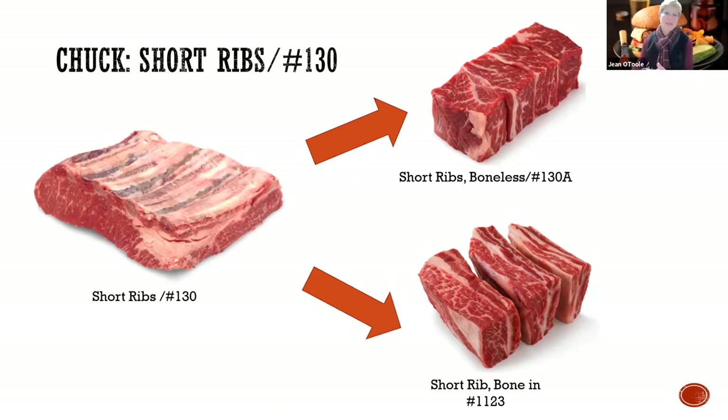Now 15 years later, 15 years ago that flat iron sold for $3.50 a pound - it was amazing. And now it's $8.99 a pound, I think at Price Chopper the last time I saw it. So that's kind of crazy.